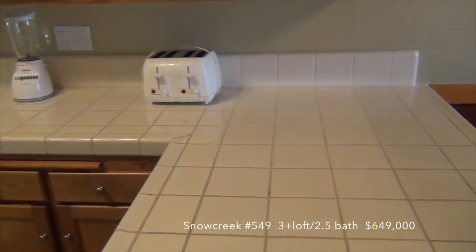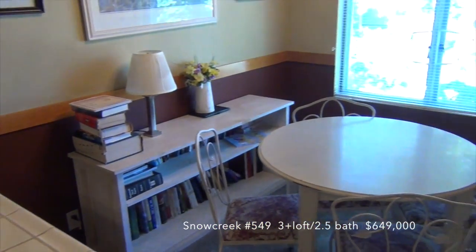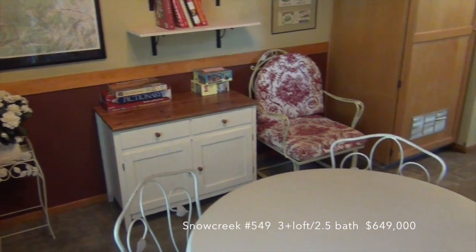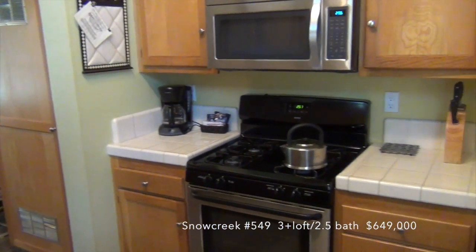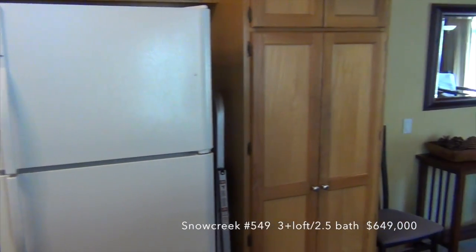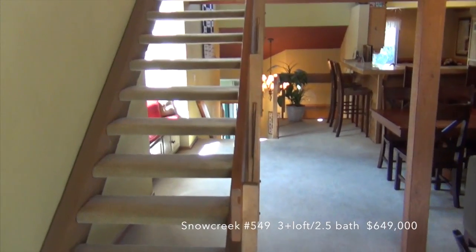Another bar top back here. Let's check out the loft.